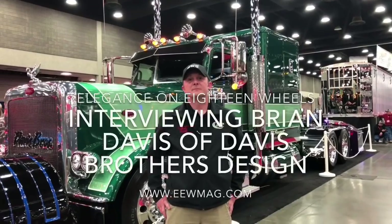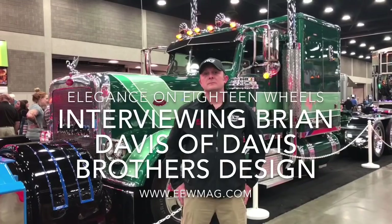Hey everybody, we're over here at ICT. Man, we got a beautiful piece sitting right behind Tommy. Tommy, man, this truck is outstanding. Who does this belong to, man? Well, it actually belongs to Davis Brothers Trucking.